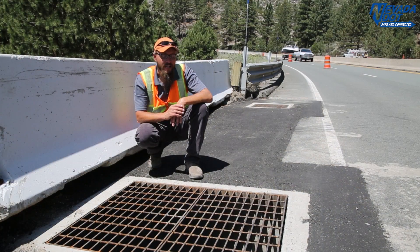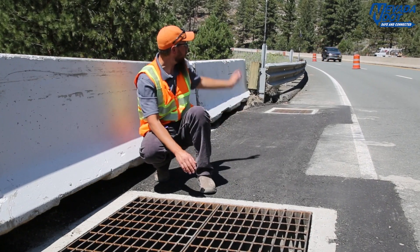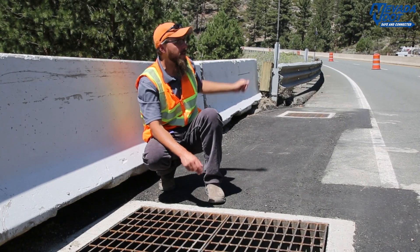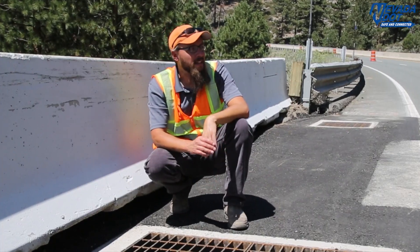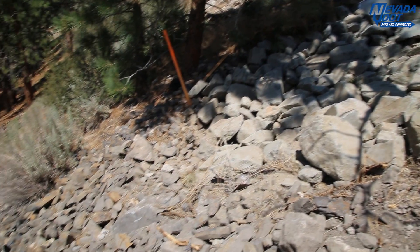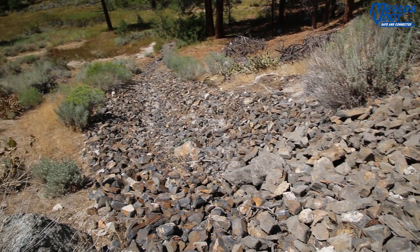What we're looking at here is a large storm drain inlet that takes on stormwater flows from an adjacent smaller storm drain inlet right there, as well as a storm drain pipe and inlet that's being actively constructed. The water will then flow through this box down the embankment, down a rockline ditch.